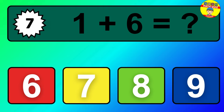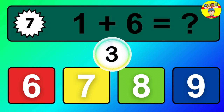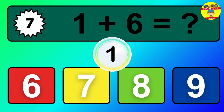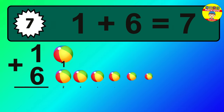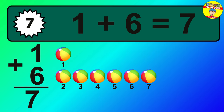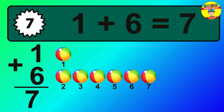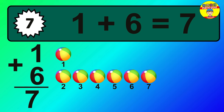Question 7. 1 plus 6 equals what? So the answer is, 1 plus 6 is 7. Let's count it. 1, 2, 3, 4, 5, 6, 7.